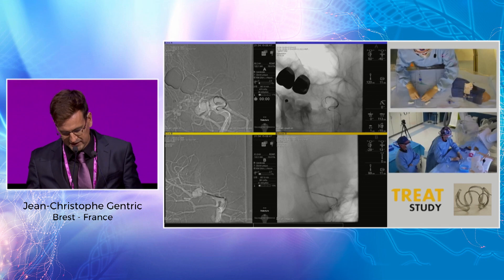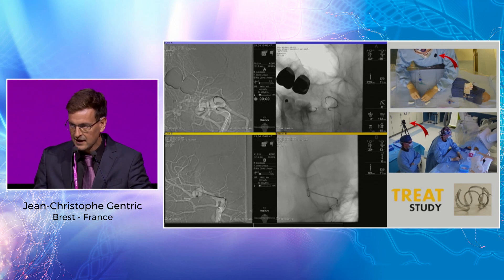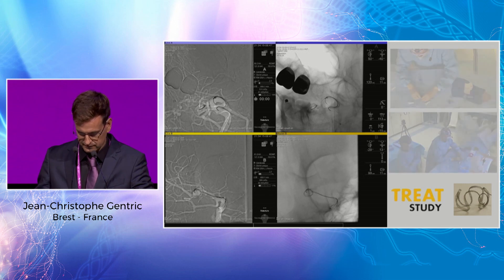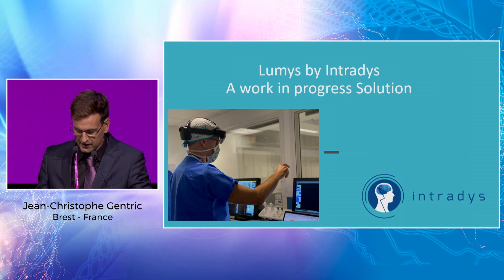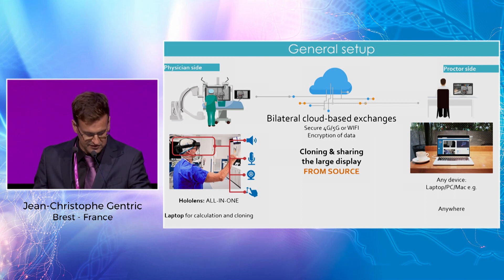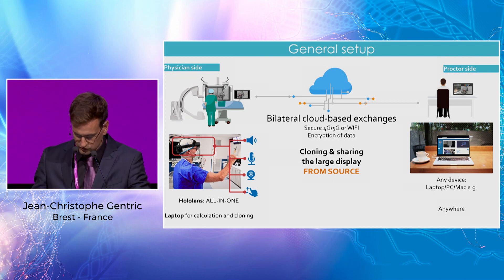In the video you can see the placement of the intrasaccular device in an MCA aneurysm, with the headset and fixed camera filming the screen. We discussed sizing and placement of the mesh at the neck of the aneurysm. I will present another solution — a work-in-progress powered by Entradis in France. It's quite different: an all-in-one solution using Microsoft HoloLens glasses and a laptop in the angio room for calculation and cloning. You have audio, video, and the ability to grab and examine holograms within the headset.